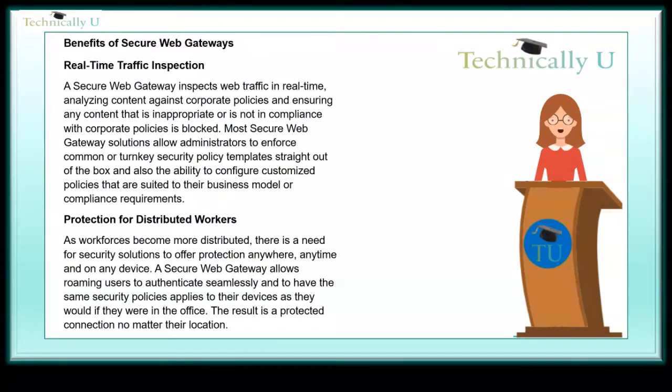Benefits of secure web gateways — Real-time traffic inspection. A secure web gateway inspects web traffic in real-time, analyzing content against corporate policies and ensuring any content that is inappropriate or not in compliance is blocked. Most solutions allow administrators to enforce common or turnkey security policy templates out of the box, as well as configure customized policies suited to their business model or compliance requirements.